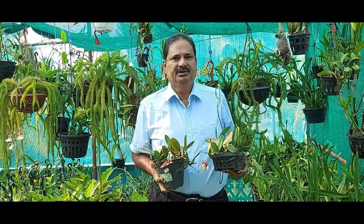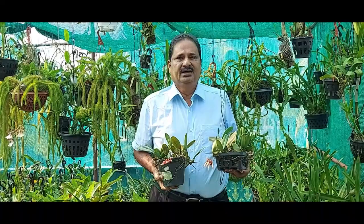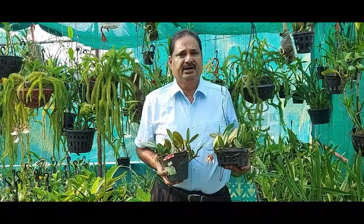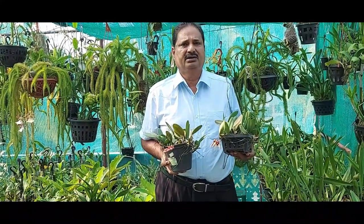Bulbophyllum is one of the largest genera in the orchid kingdom. It comprises more than 2000 species. Considering the number of hybrids produced, it can be considered as one of the largest groups in the orchid kingdom.